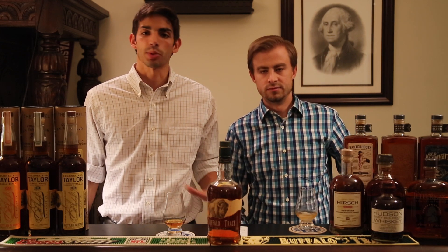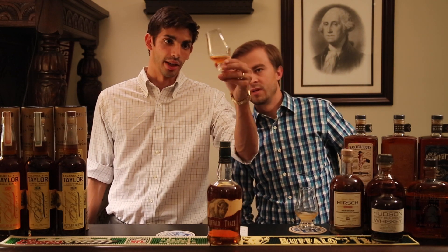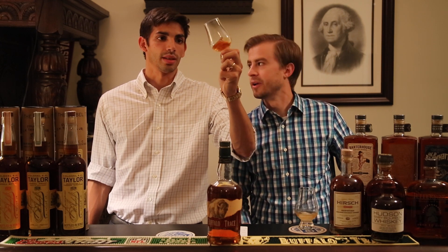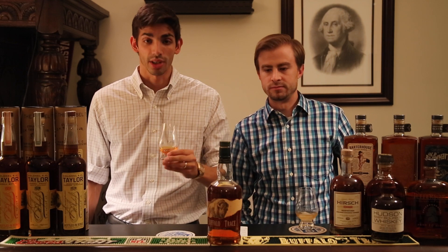This bottle was barreled at 90 proof and comes with no age statement. Taking a look at the color — no age statement, it's fairly light. Nice gold in there, not much darker than gold, fairly shiny. It looks good — let's take a sniff.